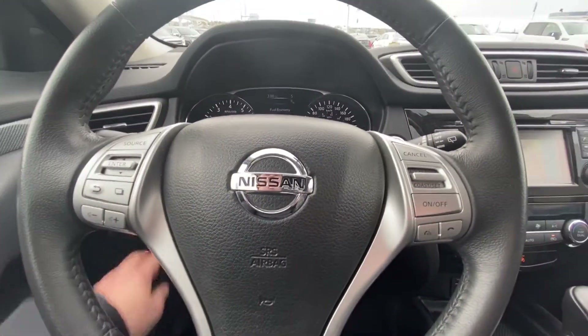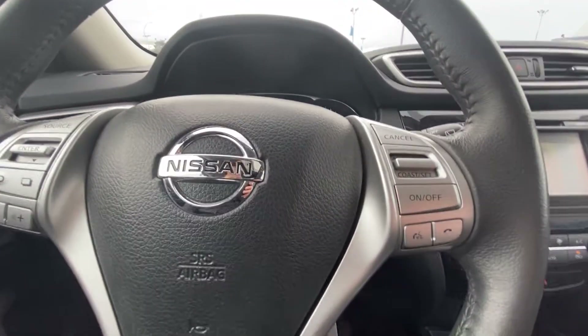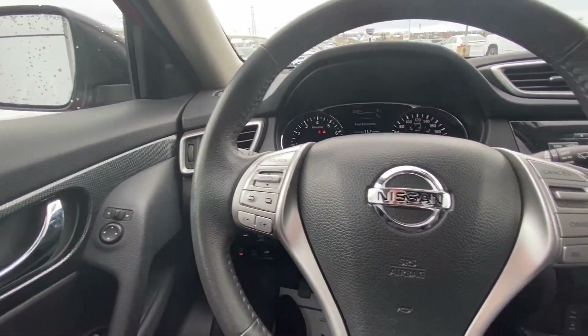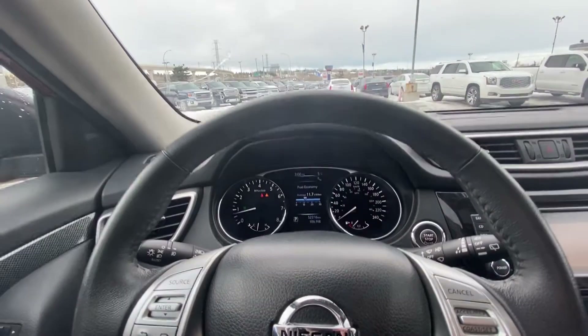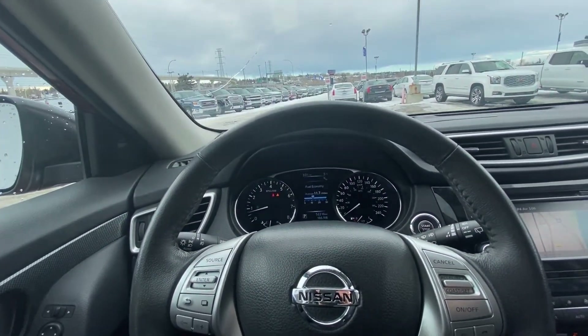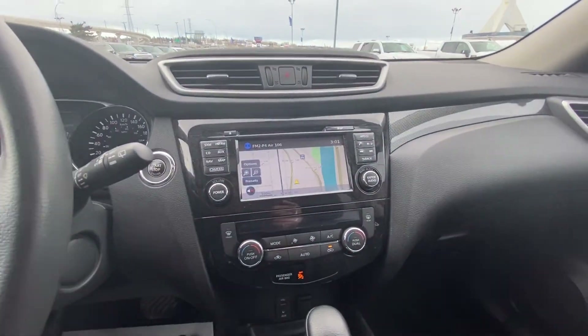Moving up to the steering wheel here. We do have the cruise control and speak-to-talk, as well as all your audio controls. Leather wrapped steering wheel, quite nice. Only 52,216 kilometers on this beauty, so lots and lots of kilometers left for this vehicle to hit the road with.